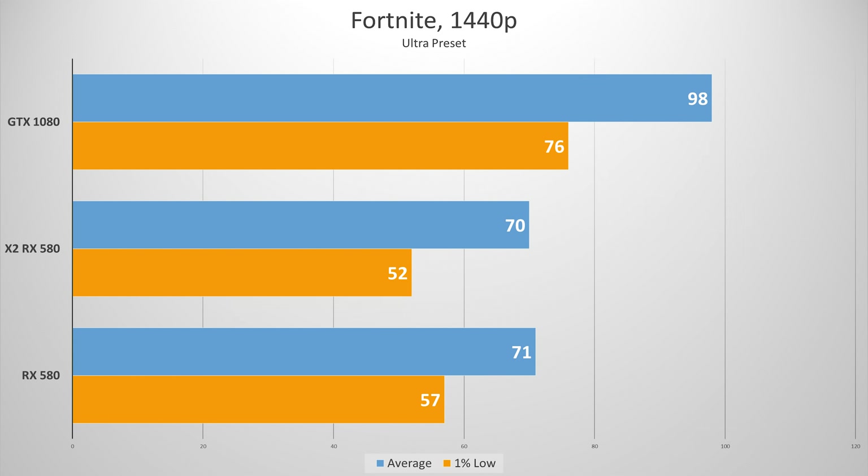Now moving on to Fortnite — similar story to PUBG unfortunately. The Unreal Engine doesn't support Crossfire or SLI natively under really any circumstance, so we're stuck with a nearly identical frame rate with and without the second card activated. At least it's not as large a deficit as PUBG's — you don't have to manually disable Crossfire when you want to play Fortnite — whereas with PUBG you definitely want to do that because the frame rate disparity was just abysmal with that second card active. Potential customers with SLI or Crossfire in mind should instead forgo these features altogether and stick to a single card.